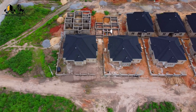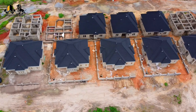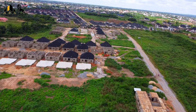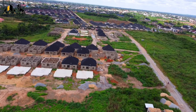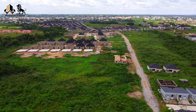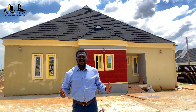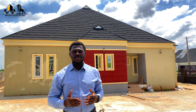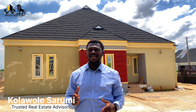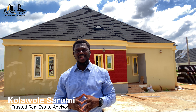Thank you for joining us. Today I want to introduce you to a neatly finished 3-bedroom bungalow in a green residential area located in Moe Town, just 25 minutes from Ikeja, Lagos.